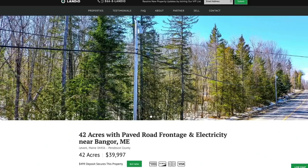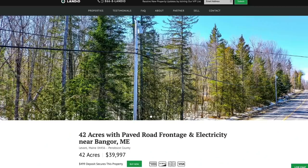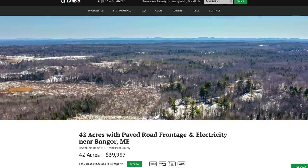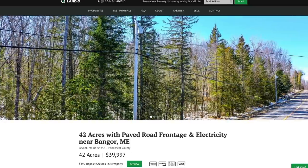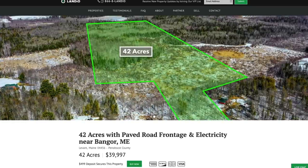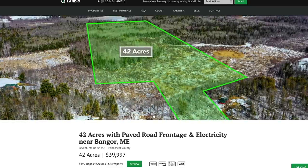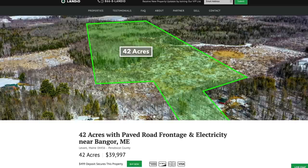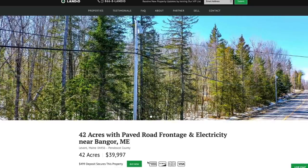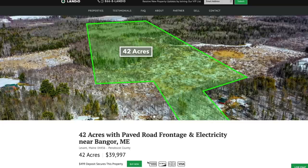If you've visited our website, Landio.com, or watched any of our property videos in the past, we want to thank you for your continued support. If you're new to Landio, welcome. We work extremely hard to make it super easy for you to purchase land. Go to Landio.com, navigate to the property details page, and you'll see a green 'Buy Now' button. If this button is green and says 'Buy Now,' that means the property is available. We only have one of each property available and sell on a first come, first served basis — the first person to place a deposit secures the property.